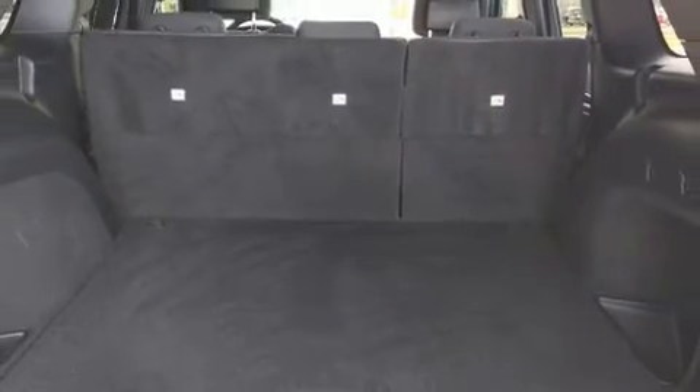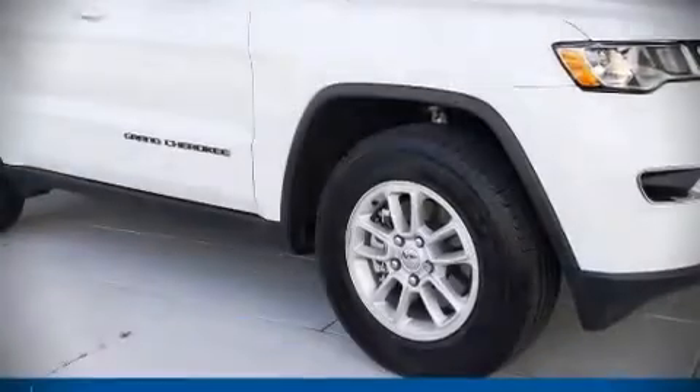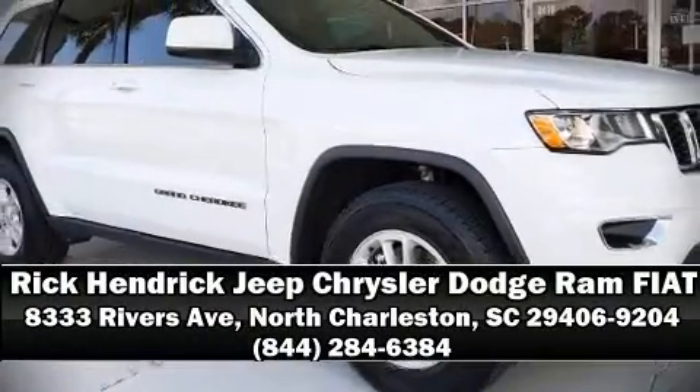This vehicle passed a comprehensive certification process including a rigorous 125-point inspection. Please don't hesitate to give us a call.